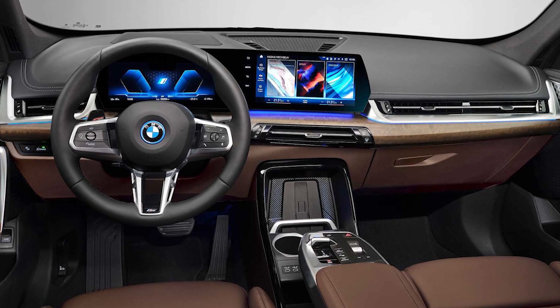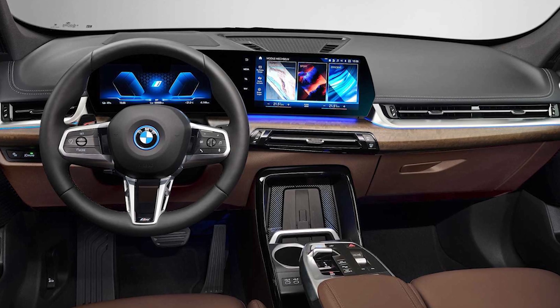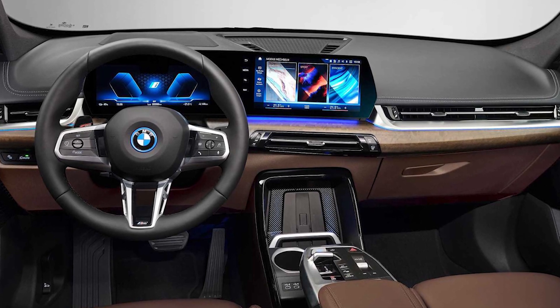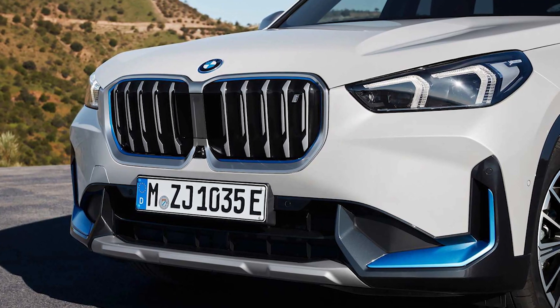All in all, the iX1 looks almost exactly like the regular X1. What hides under the skin is completely different, though. The iX1 ditches the combustion engines for a purely electric powertrain with two electric motors, one for each axle.